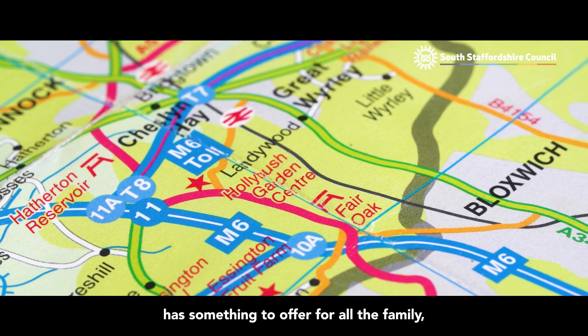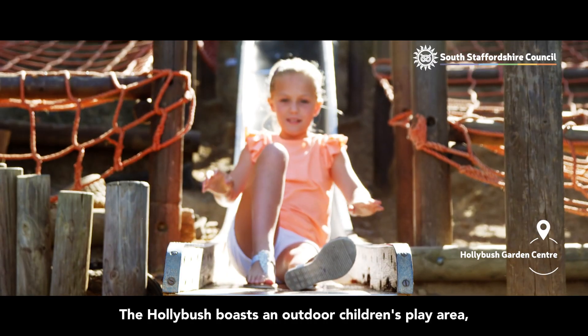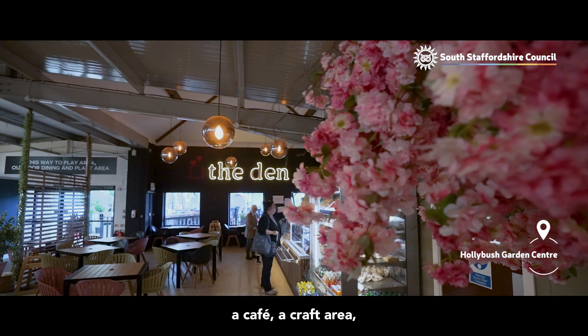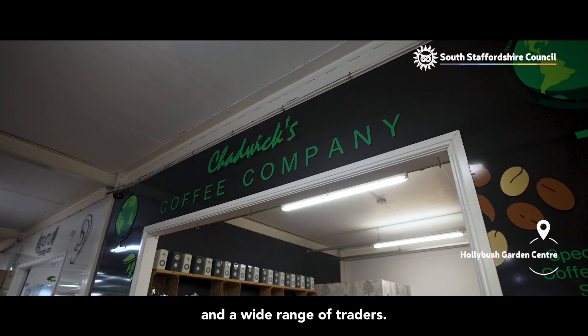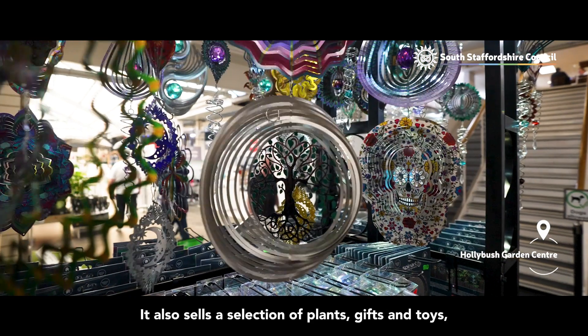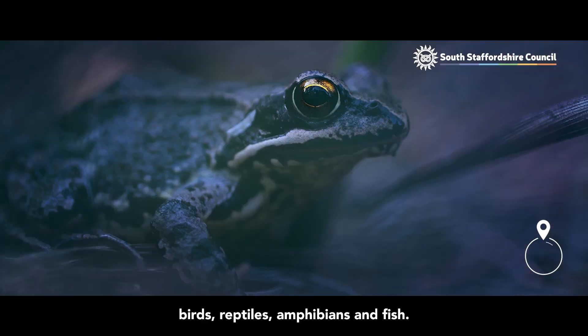Hollybush Garden Centre has something to offer for all the family, whatever the weather. The Hollybush boasts an outdoor children's play area, an indoor soft play centre, a cafe, a craft area and a wide range of traders. It also sells a selection of plants, gifts and toys, plus a variety of small mammals, birds, reptiles, amphibians and fish.